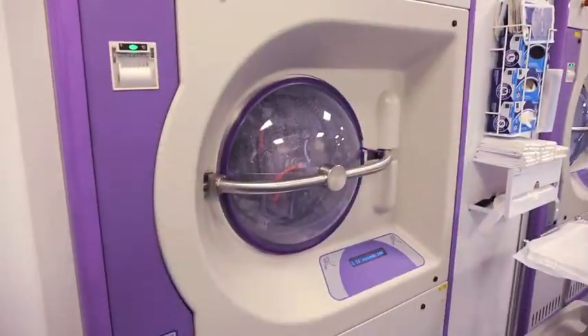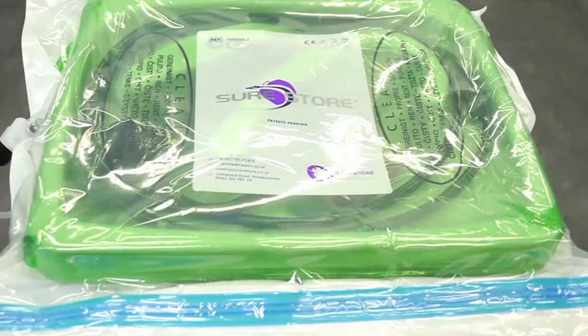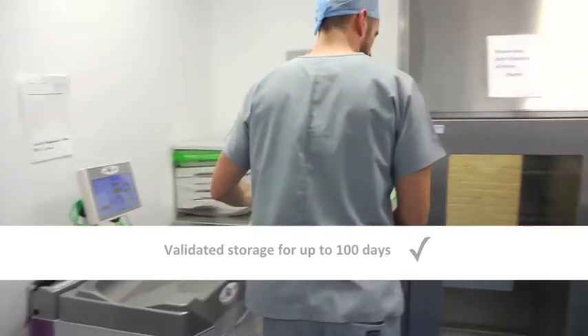Conditioned directly from the Automated Endoscope Reprocessor and completely negating the need for time-consuming air drying, SureStore validates each scope for storage of up to 100 days.